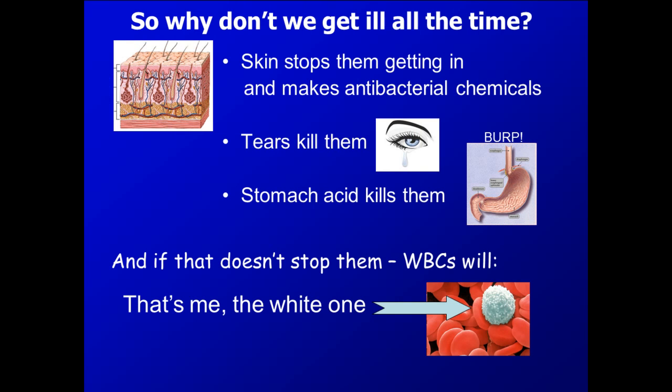Hi and welcome to my second video in the series about microorganisms and health. What we are looking at today is the methods by which your body stops you getting ill. The first of which are physical barriers.